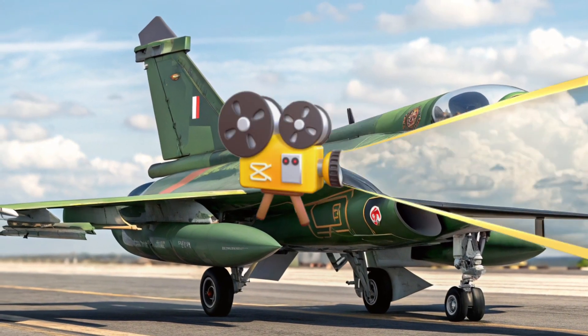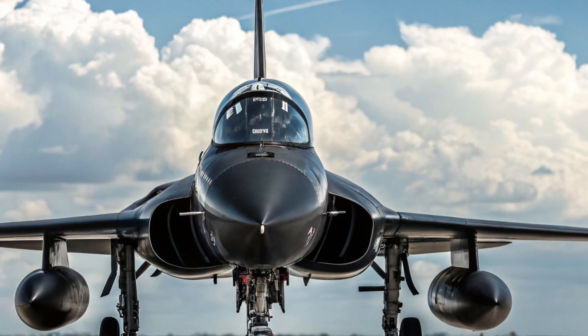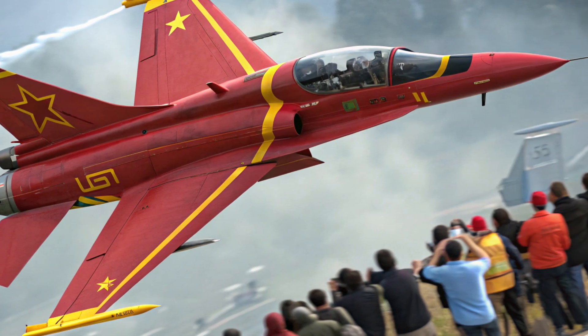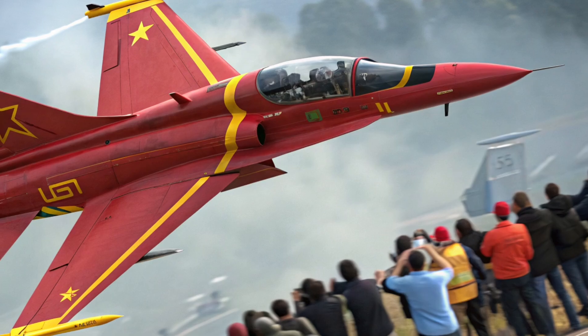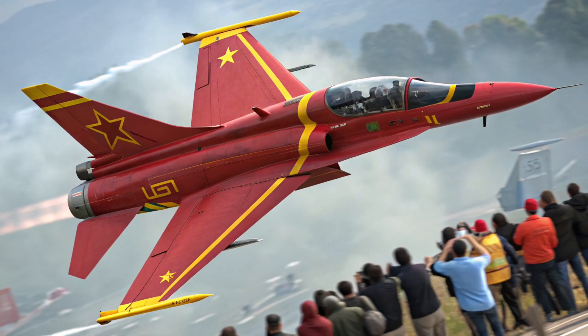The JF-17 Thunder jet 2025 is a significant leap forward in Pakistan's air power. Combining modern avionics, enhanced performance, and versatile weaponry, it stands ready to meet the challenges of future warfare. Stay connected with Auto Academy for more insights into the world's most advanced machines and defense systems.